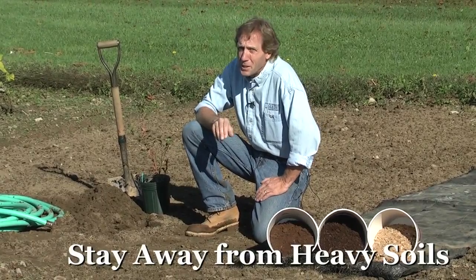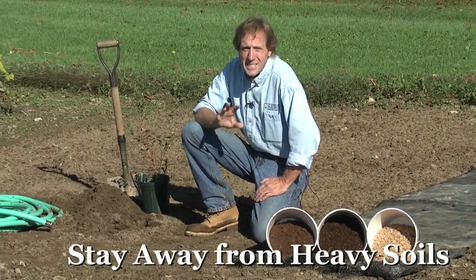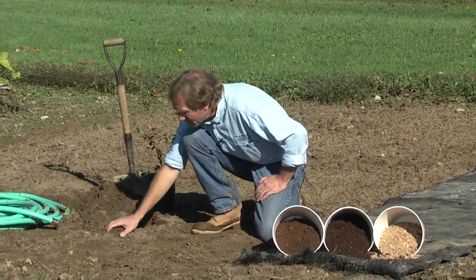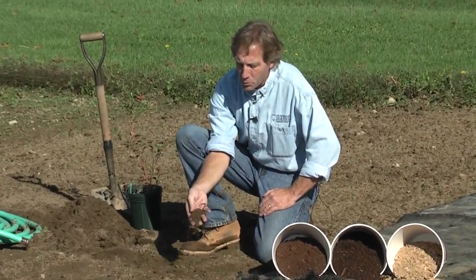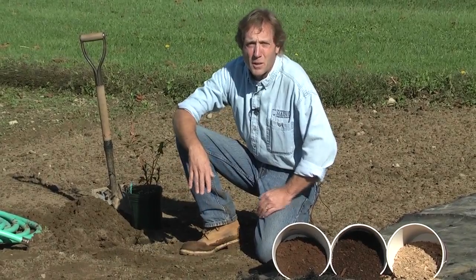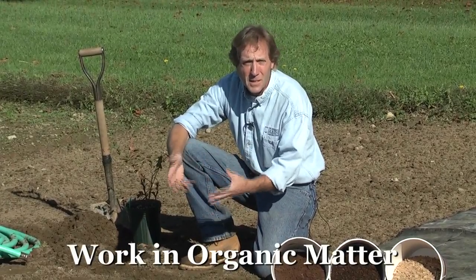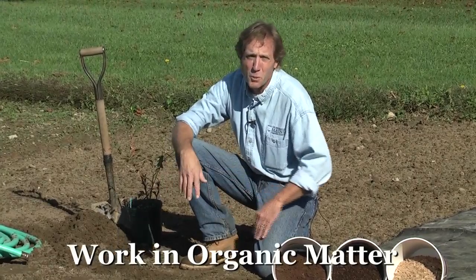Blueberries don't like heavy soils, so we want to stay away from areas that are loaded with clay. They prefer a sandy or sandy loam type soil — something that drains well and is nice and friable, like we see here. Lots of big chunks in this soil; it will drain very well and the roots will be able to grow through there very well. If your soil has a lot of clay or is compacted, you need to work a lot of organic matter into that soil to loosen it up, improve drainage, and help those roots grow better.